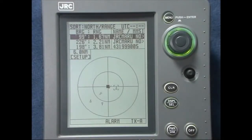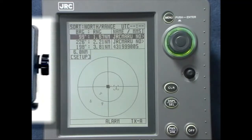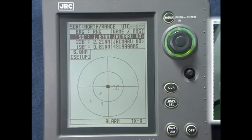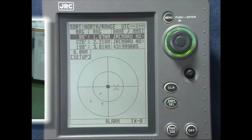Own ship data that is automatically entered and updated in the AIS includes the ship's position from GPS, speed over the ground from log, and the heading from the gyro compass. Other data must be input manually.